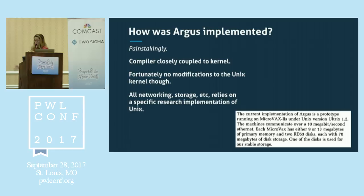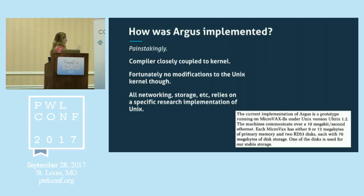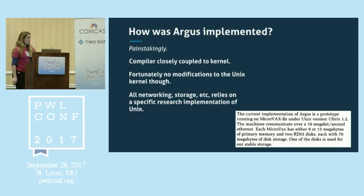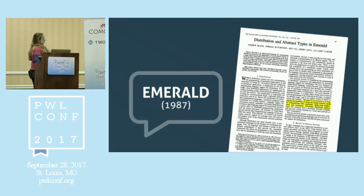One short note about how Argus was implemented: it was completely coupled with a special research kernel. Everything — networking, storage, all that stuff — required a special research implementation of Unix. She didn't make any modifications to this research thing, but it was completely coupled to one version of Unix. That's all I'm going to say about Argus.